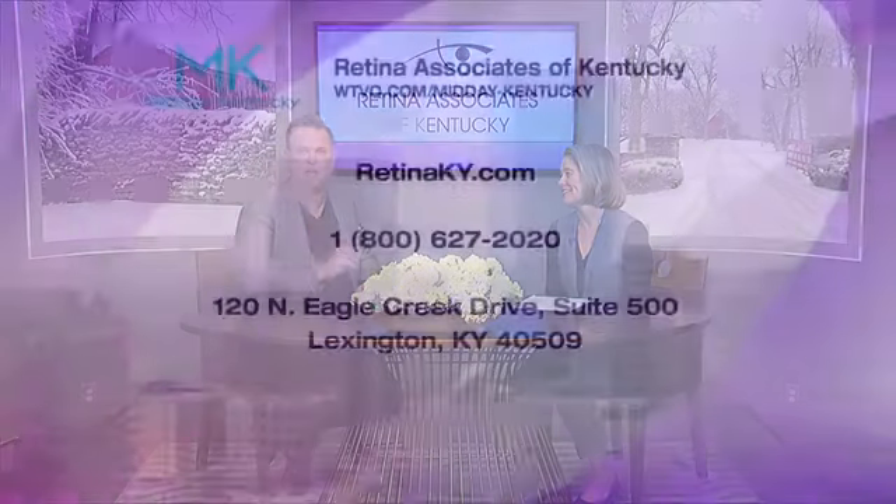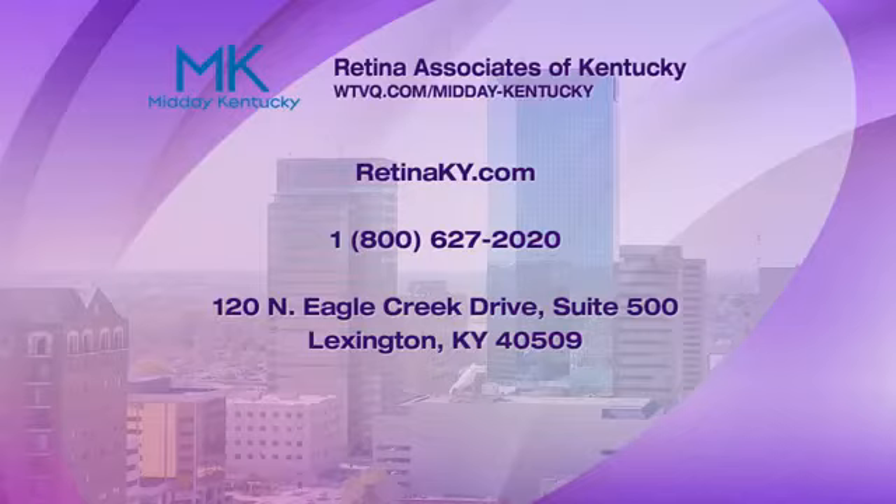Dr. Belinda, I love that information. I really appreciate it. If you want to find out more, there it all is at Retina and Associates of Kentucky — there's the phone number and the address. If you have flashes and floaters, go quickly — not to the emergency room, not to your internal medicine doctor, but to your eye doctor. And the eye doctor will get you to us.